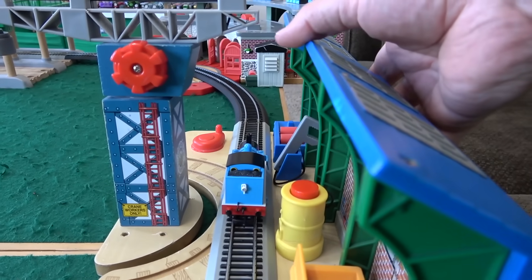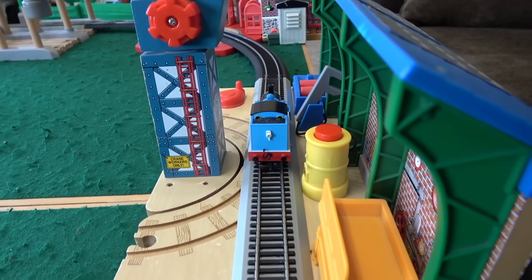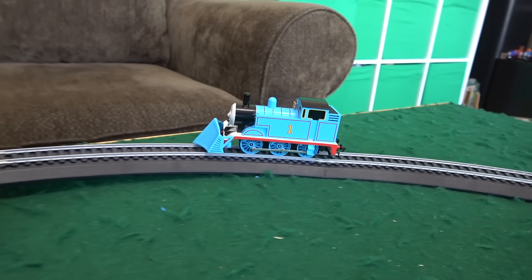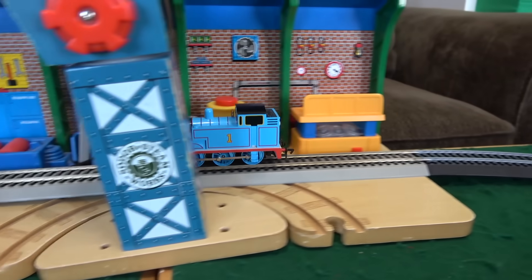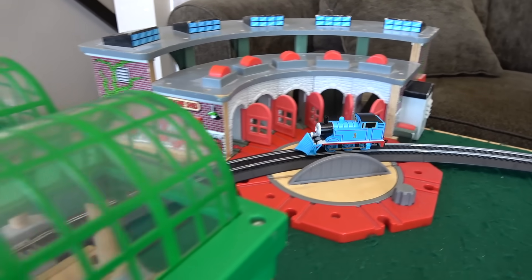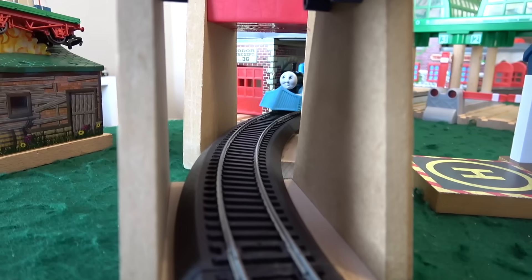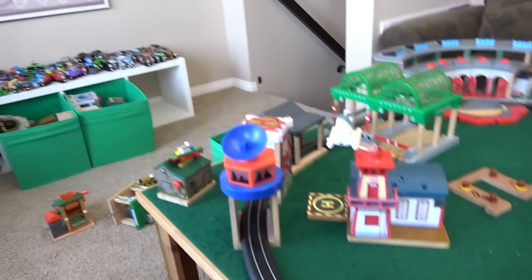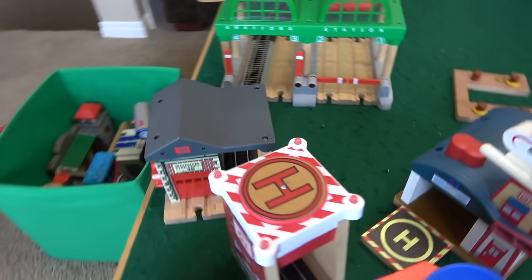It looks like this is kind of falling off here — we're gonna have to get the Steamworks to work. Maybe I'll just turn it around. Thomas the Tank Engine coming through the Steamworks, and then around to Tidmouth Sheds, comes through Knapford. And he's through the Sodor Search and Rescue Center! We're gonna have to raise this up here as he goes into the Diesel Works, but this is starting to come along rather nicely.